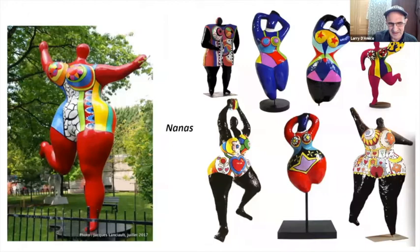Then came the Nanas. These pieces are real, powerful images. 'Nanas' in French was sort of like the French version of 'chicks' at that time — like the Rat Pack's word for women. And she took this and turned them into these really substantial, goddess-like forms.